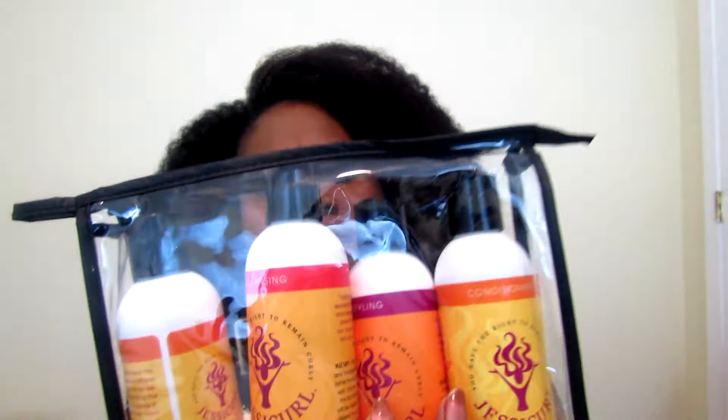Hi YouTube! Today's video is going to be a giveaway. As you know, I showed these products in a few videos ago — these are the Jessie Curl products — and I'm going to be doing a review over these products. This is also a giveaway, so let me start off with the cleansing hair cream, which is the shampoo for the product line.